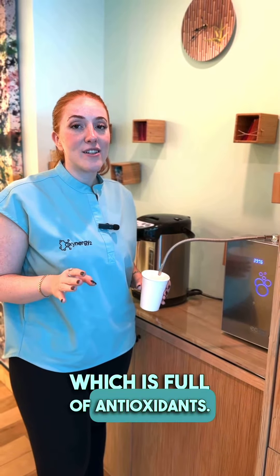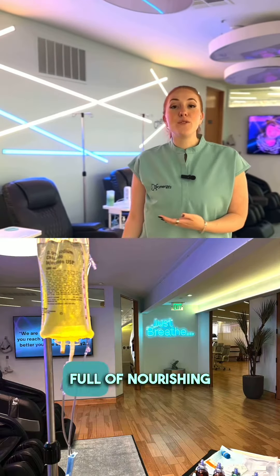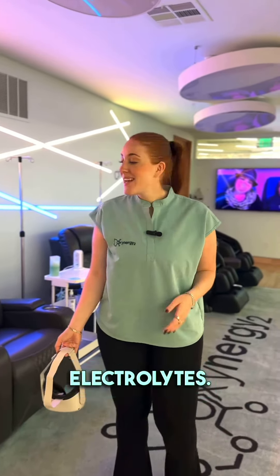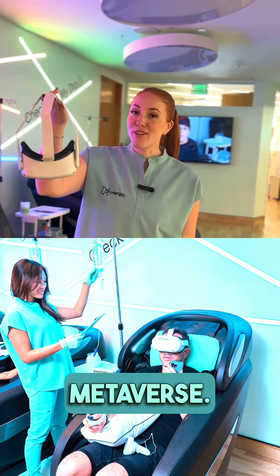One of my favorite perks here is our hydrogen water, which is full of antioxidants. This is our IV bar where you can get a customized IV full of nourishing vitamins and electrolytes. You can sit back, relax, take a nap, do some work, or go into the metaverse.